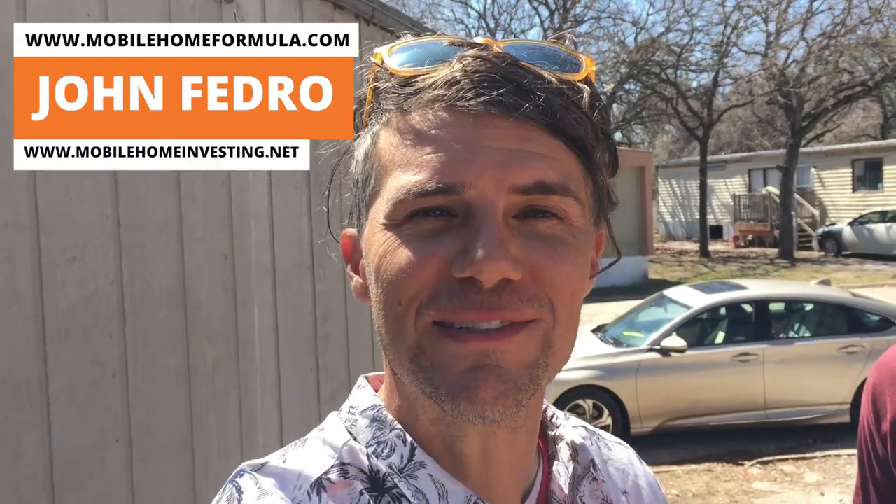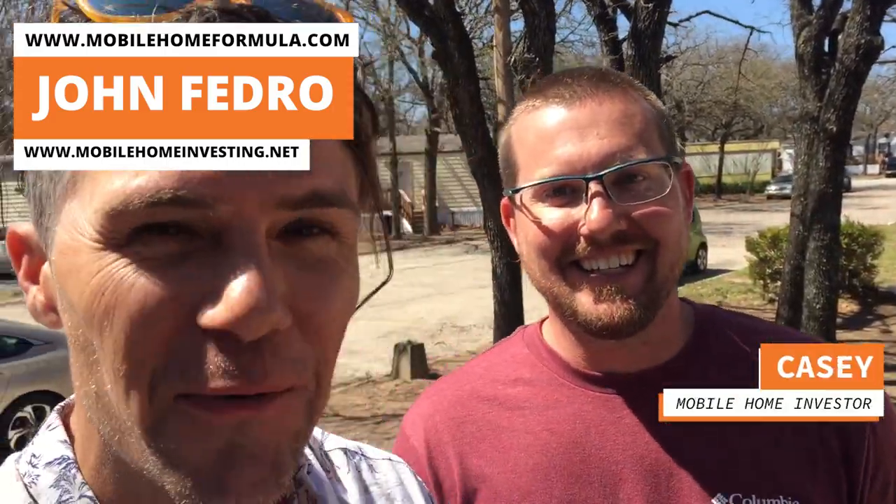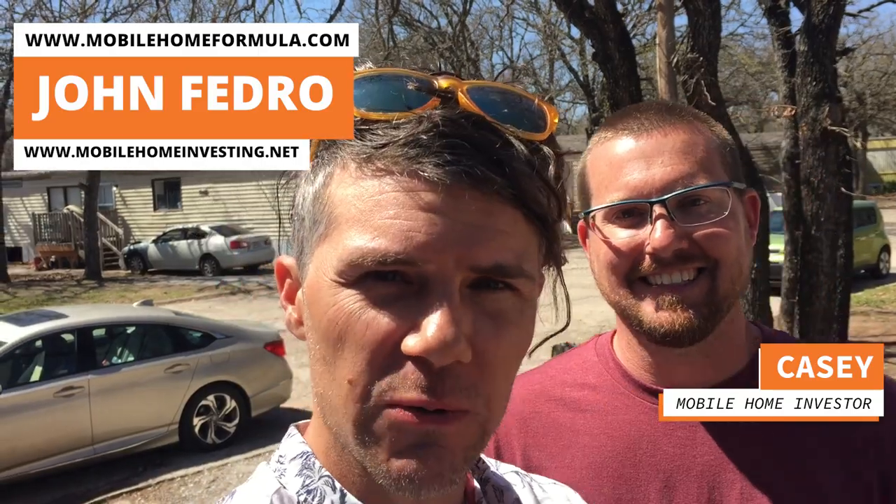John Fedro with mobilehomeinvesting.net, here in an undisclosed location at an active mobile home park. We're here at Casey's newest acquisition — this is actually deal number two in the first two months of being with John.